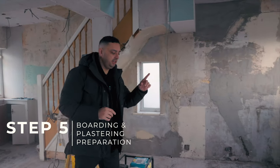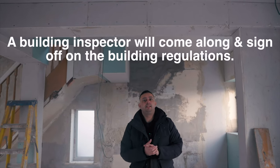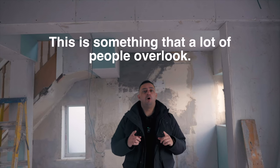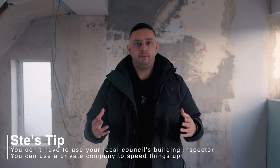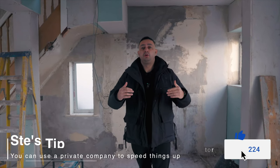Step five: boarding. The steels are in and they've been boarded, getting ready for plastering. But before this, a building inspector will come along and sign off on the building regulations — this is very important and something a lot of people overlook. Also, you don't have to use the local council's building inspectors. You can get your own private ones who can sign it off and give you the paperwork needed. Private firms come out quicker and are usually more active in helping you move forward.